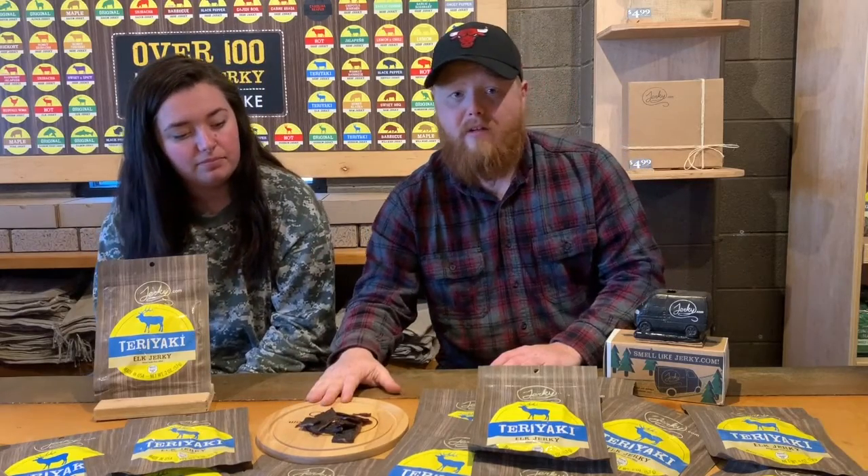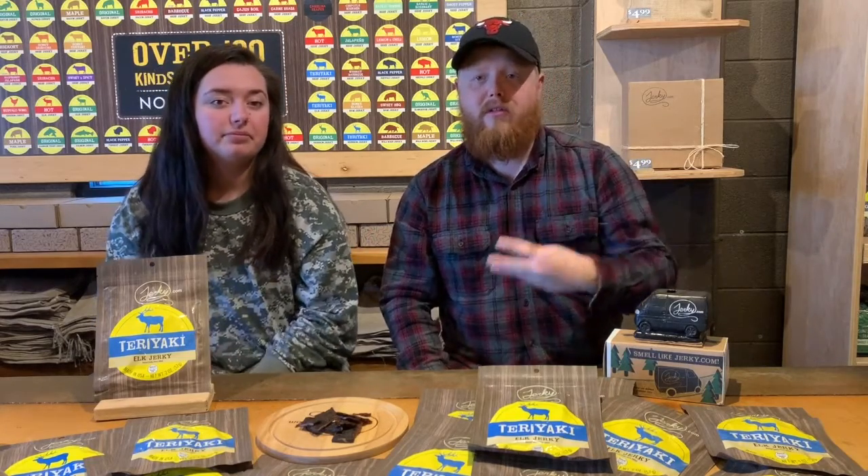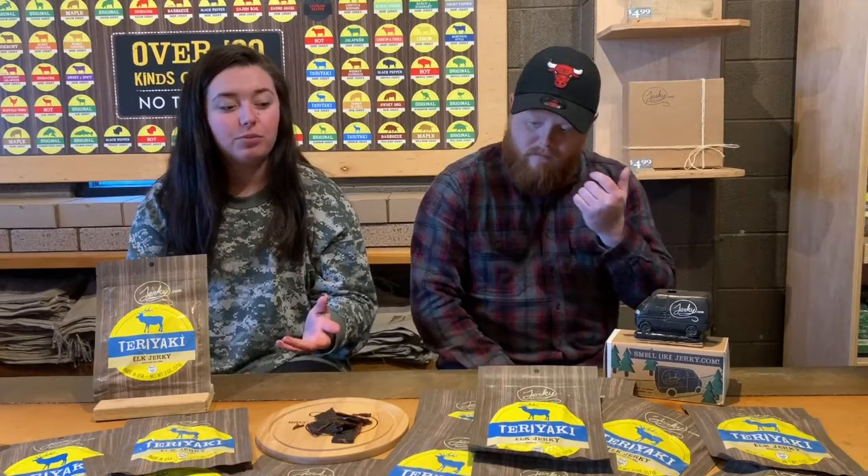If you haven't noticed, this cutting board isn't filled with jerky like it usually is. That's because our exotic bags come in two ounces where our beef bags are three ounces. This cuts down on animal consumption, and since exotic meats are harder to get and more expensive, we think two ounces is a fair amount. It's $9.99, so you really can't go wrong — and it's a solid snack.